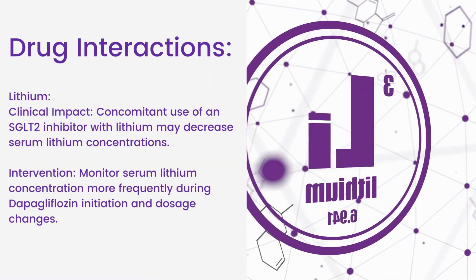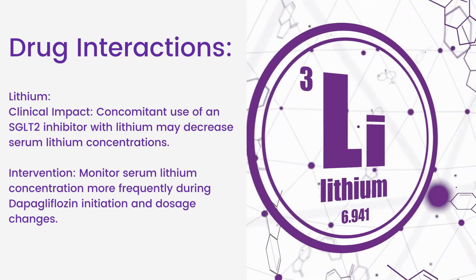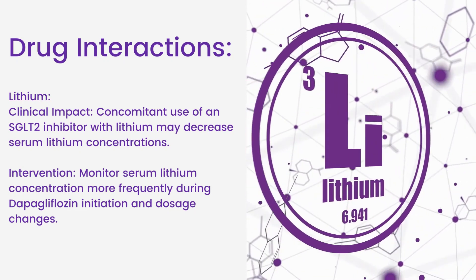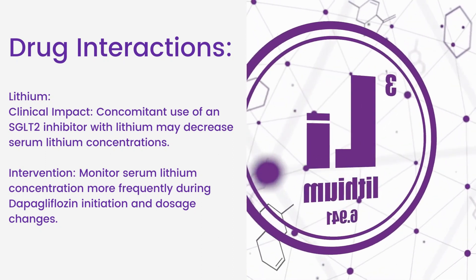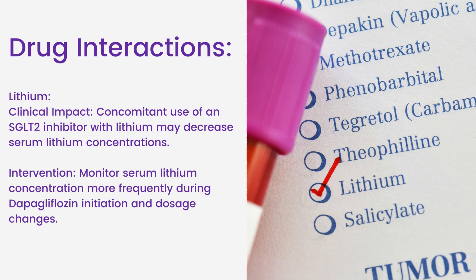Lithium interaction. Clinical impact: concomitant use of an SGLT-2 inhibitor with lithium may decrease serum lithium concentrations. Intervention: monitor serum lithium concentration more frequently during dapagliflozin initiation and dosage changes.